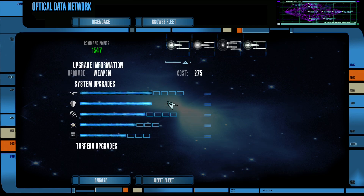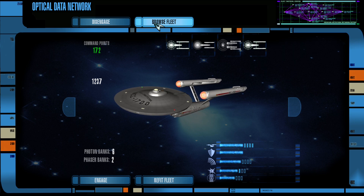We have 1,500 points left, so let's work on refitting our ships. I think I'll just have enough to refit the Enterprise — let's do the hull and weapons. That's as much as we can do unfortunately. So that's all I'm going to upgrade; let's go back to Browse Fleet.